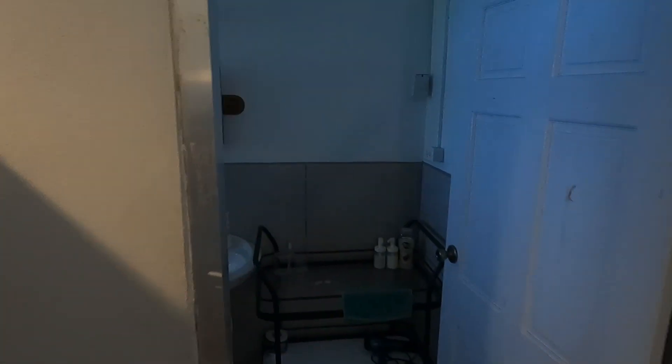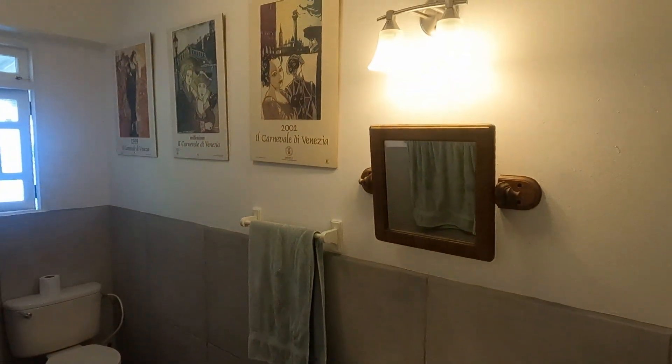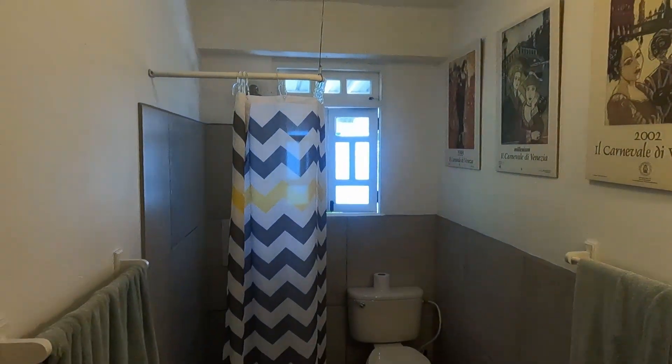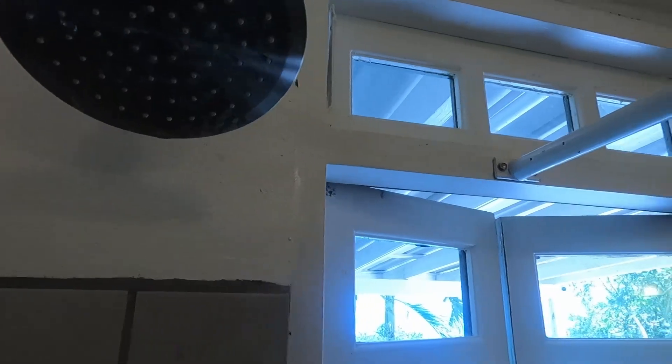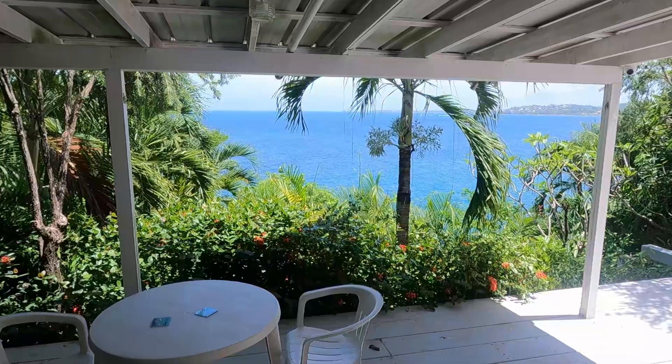Next to the couch is the entrance to the bathroom. This bathroom was painted in neutral colors and had a simple but efficient layout. The shower was a bit small, so when you go to take a bath, water can spill out onto the floor. If you stick your head out of the window at a specific angle, you can enjoy the ocean view while taking a shower.